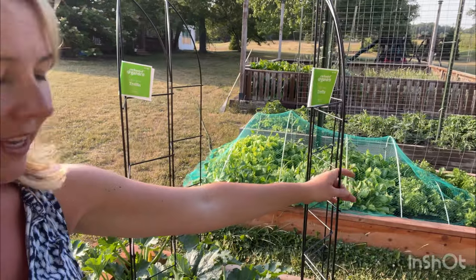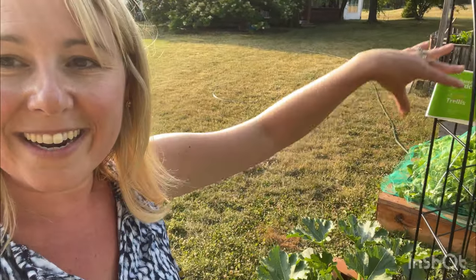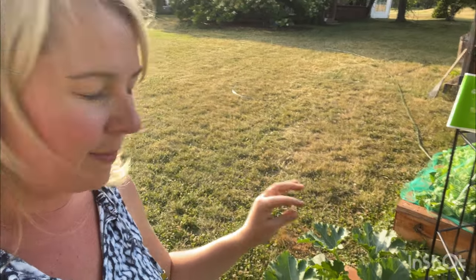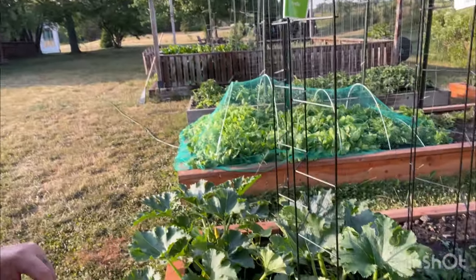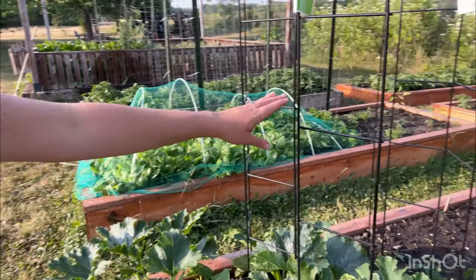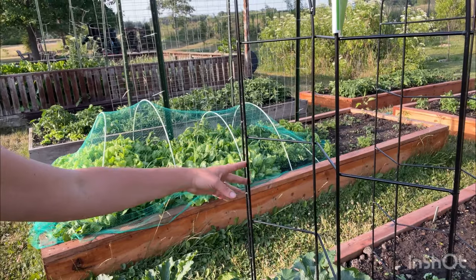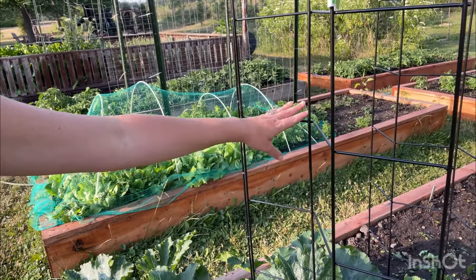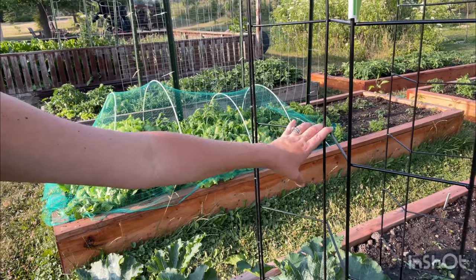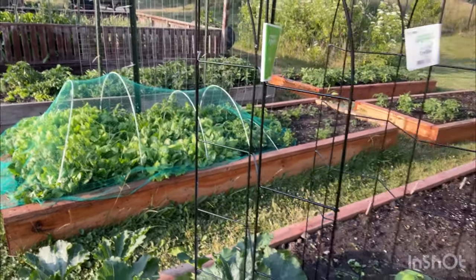So I bought these two at Menards — I think they're about $20 each, so I've got two here. The cucumbers are going to go right up and we're going to just keep attaching them as they go. I really liked the zigzag design here because I felt like that was a little more sturdy than something that just goes straight up and down — I feel like those get top heavy. I think we have a better chance of these staying up, and they're beautiful.